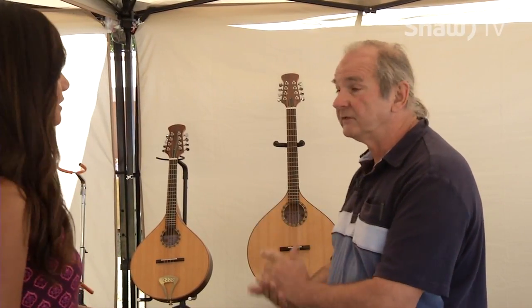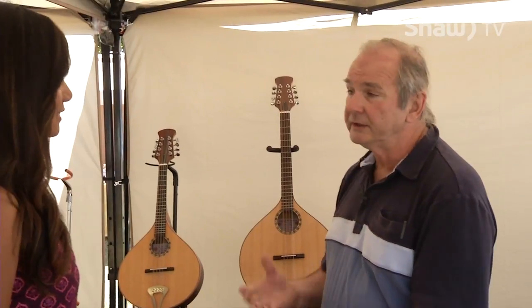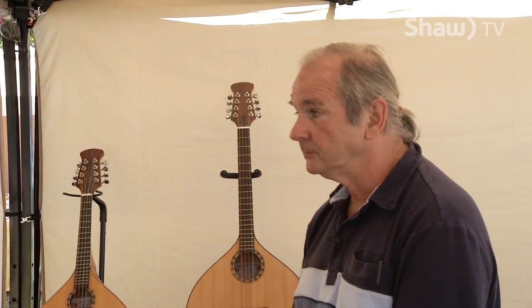And ukuleles are very, very popular right now. Fairly easy to play, so we make quite a lot of ukuleles.